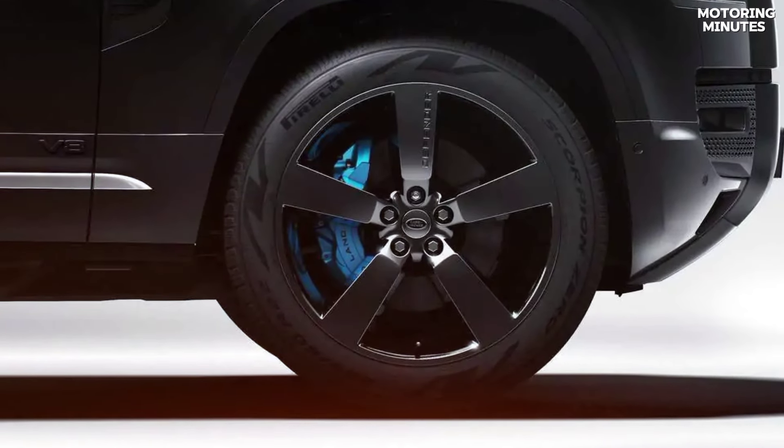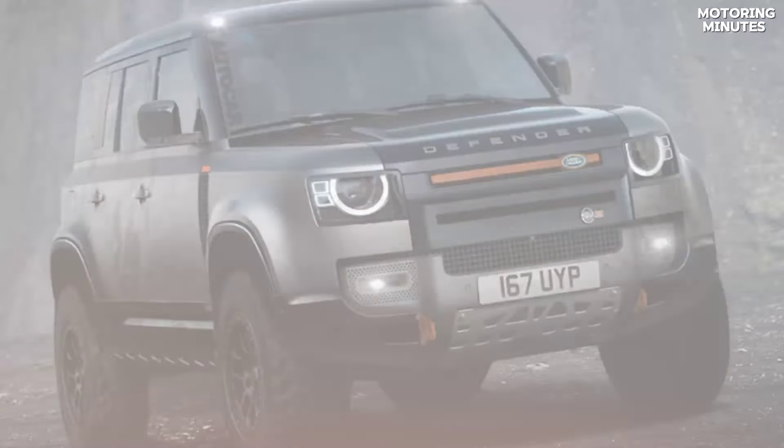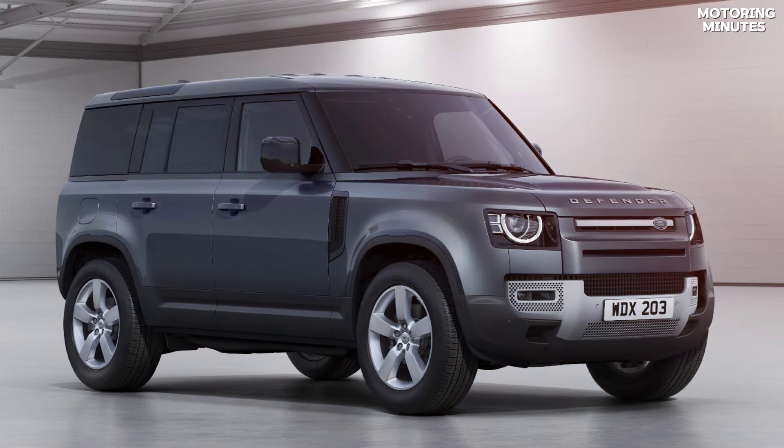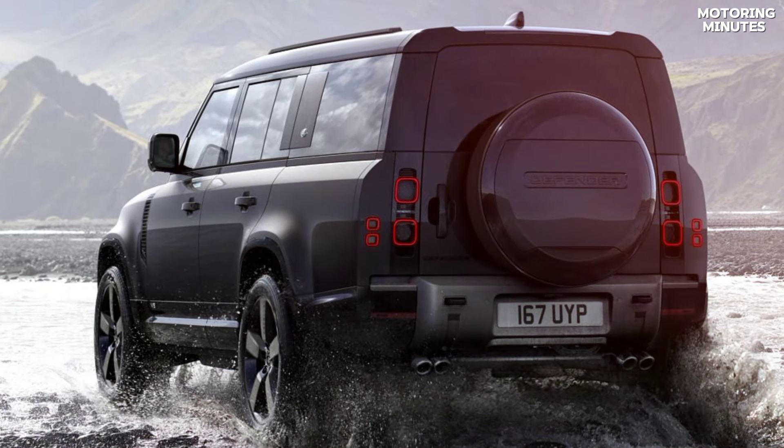This SUV isn't just about power — it's about capability. Land Rover's signature terrain management system ensures you can tackle any challenge, from rocky terrains to sandy dunes with ease.